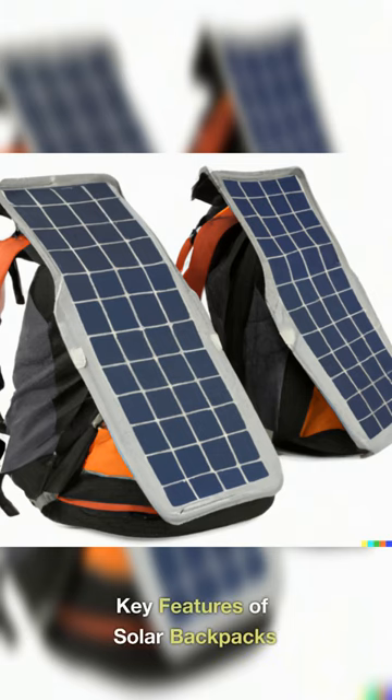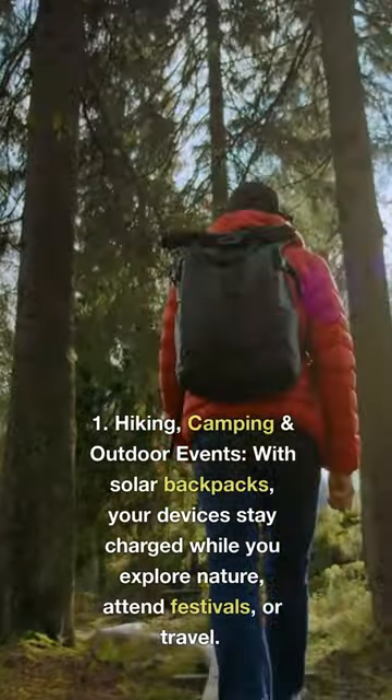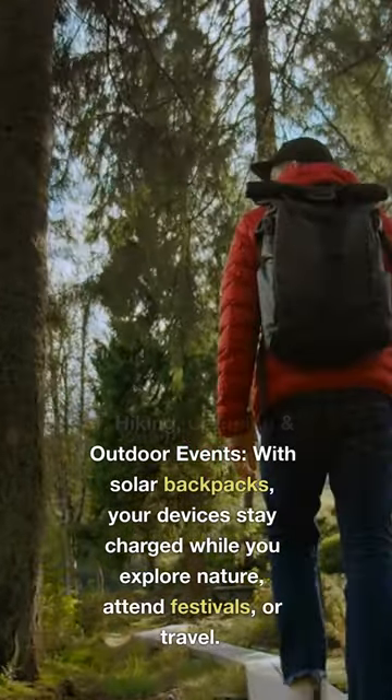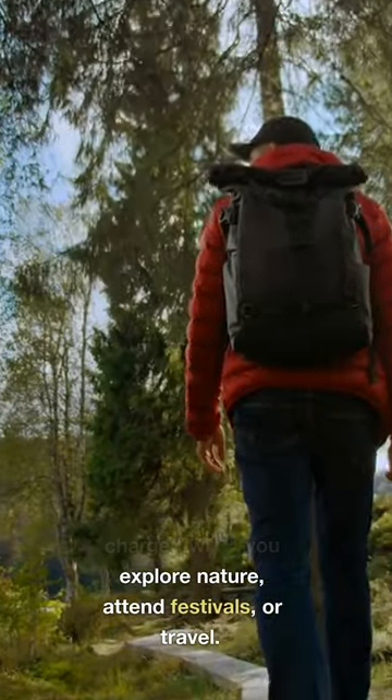Key Features of Solar Backpacks. 1. Hiking, Camping and Outdoor Events: With solar backpacks, your devices stay charged while you explore nature, attend festivals, or travel.